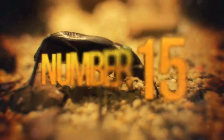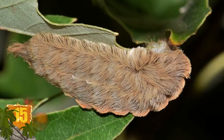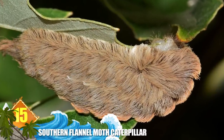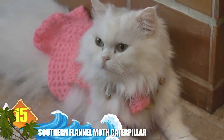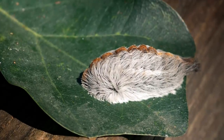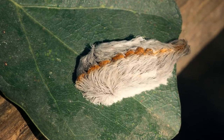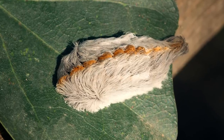Number 15: Southern Flannel Moth Caterpillar. The larvae grow about one inch long and appear to be covered in long, luxurious hair or fur that ranges from golden brown to charcoal grey. Its appearance has been compared to a Persian cat, but you wouldn't want to pet this critter. These are some of the most toxic insects found in the United States and Mexico. Those hair-like structures are actually venomous spines.